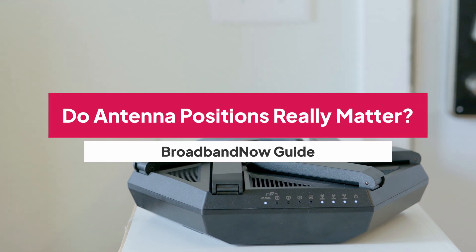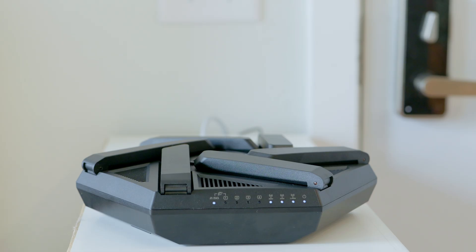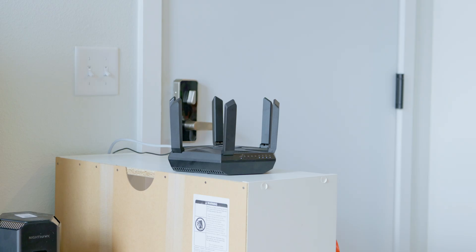You may not know it, but you're probably not using your Wi-Fi router correctly, and it's costing you speed. The way you position your router's antennas plays a huge role in how strong your signal is. Let's break down why your antenna direction matters and how to fix it.